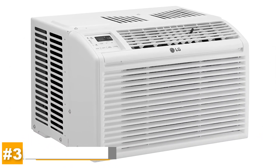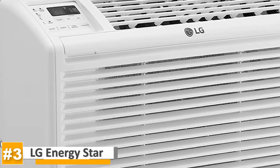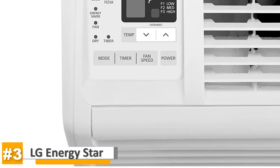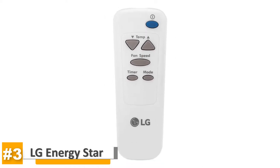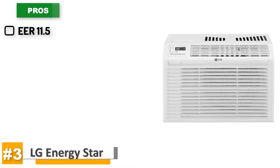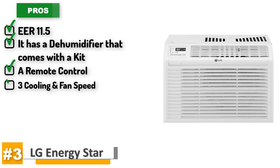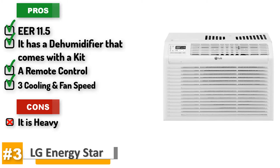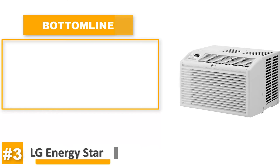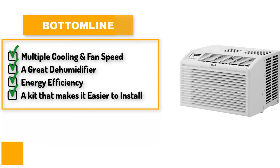Taking a look at the LG Energy Star Window Air Conditioner. This 6,000 BTU rated air conditioner will cool sufficient air for a room up to 260 square feet. It includes three cooling and fan speeds that you can control from the included remote control. Its pros are: it is EER 11.5 thanks to its energy saving mode, it's got a dehumidifier, comes with a kit, a remote control, and three cooling and fan speeds. One thing to look out for is that it is heavy. A plethora of benefits come with this product like the multiple cooling and fan speeds, a great dehumidifier, energy efficiency and a kit that makes it easier to install.